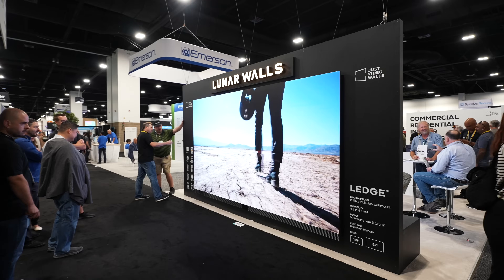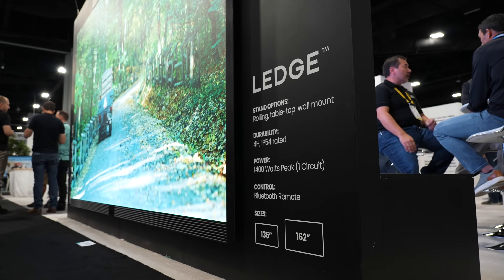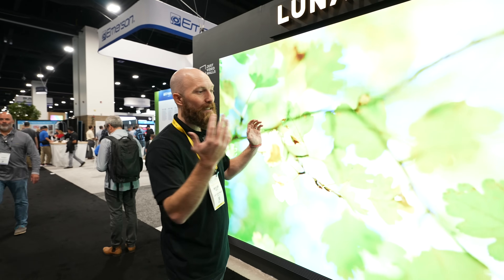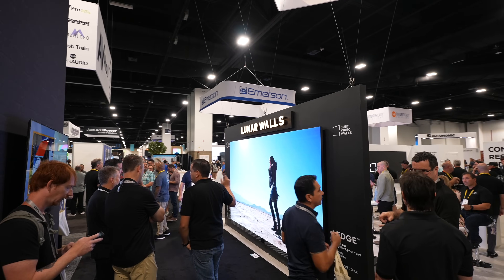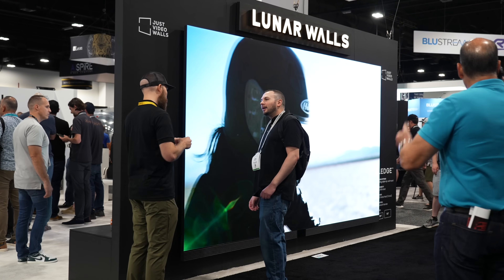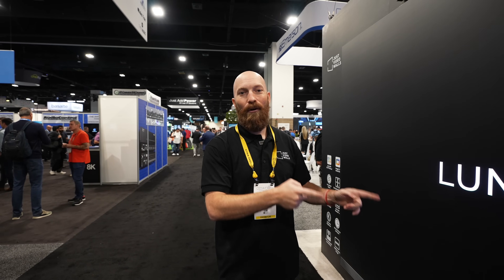We've got 4K resolution, two sizes to fit your needs, Google TV, Android built-in, and 97% DCI-P3. This is the wall. The greatest thing about this is you only need one circuit. It's three pieces for the 163, two for the 136, and it installs in no time. You've got HDMI inputs — everything that you're familiar with on a TV, you have in the Lunar Ledge.